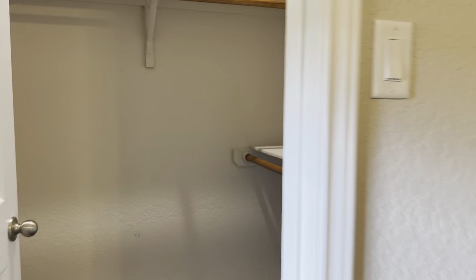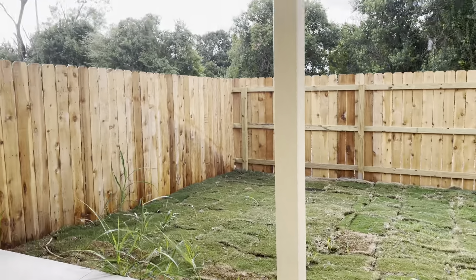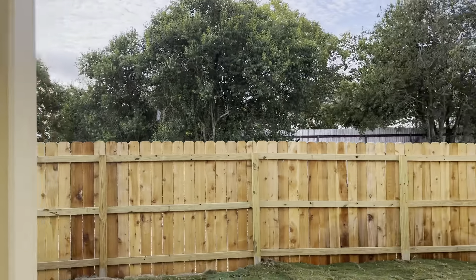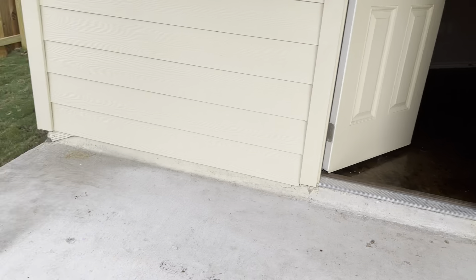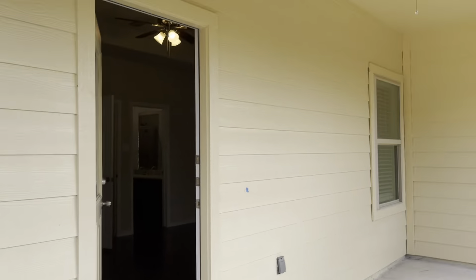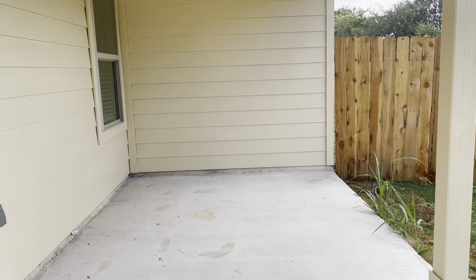Master closet and the backyard. Covered patio. And that concludes the video tour.